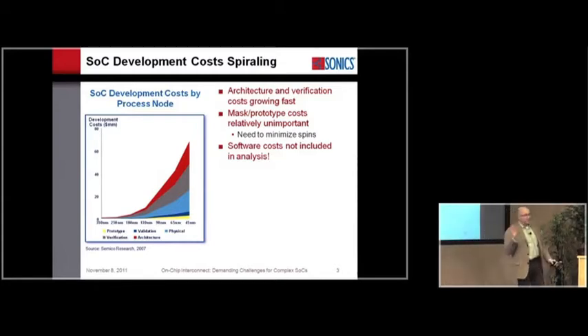The cost of a spin is still something you get to pay over and over again, so that's not good. But it's not mask costs that limit the ability to build SOCs — it's the design costs. It's getting it right and building the right SOC in the right time. A lot of people are reporting that software costs are growing faster than hardware costs for these designs.